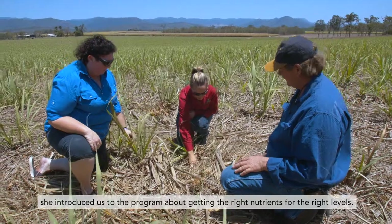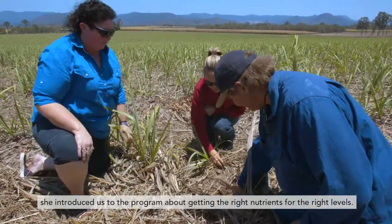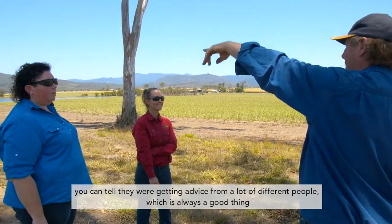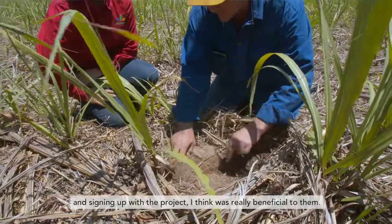We've been dealing with Shea from Farmacists. She introduced us to the program about getting the right nutrients at the right levels. Meeting Dale and Corinda, they obviously had a lot of background coming from other industries, so coming into the cane industry they were full of questions, and you could tell they were getting advice from a lot of different people, which is always a good thing. Signing up with the project was really beneficial to them.